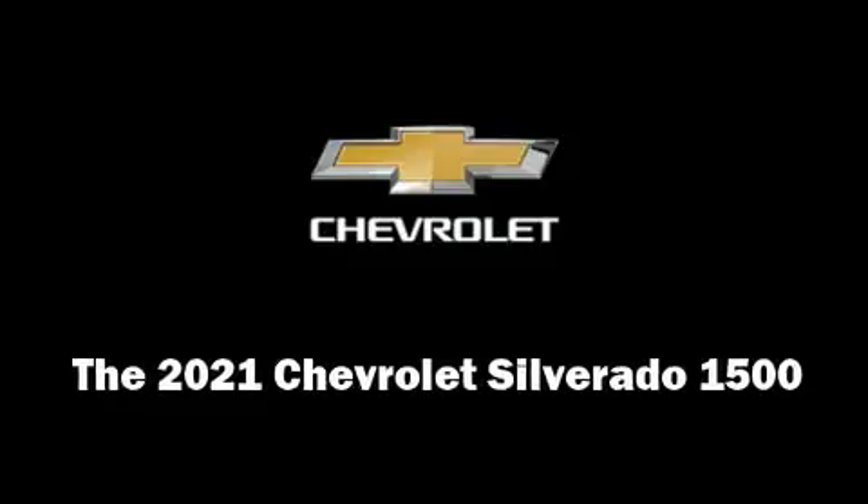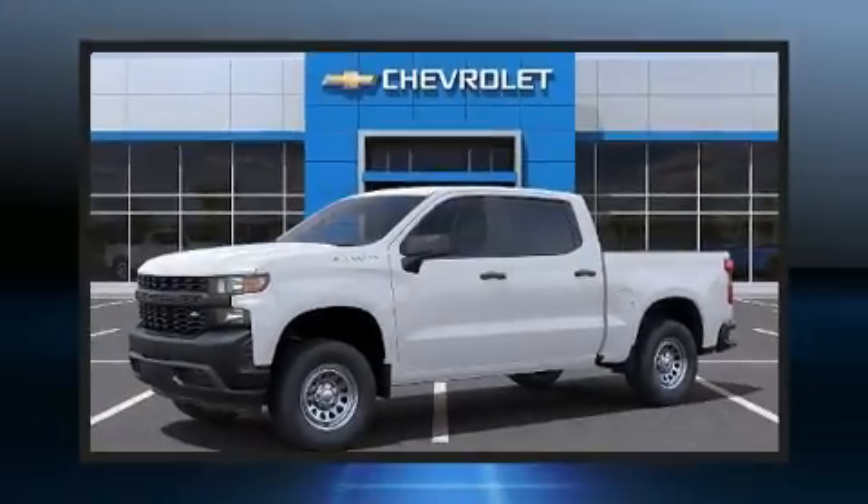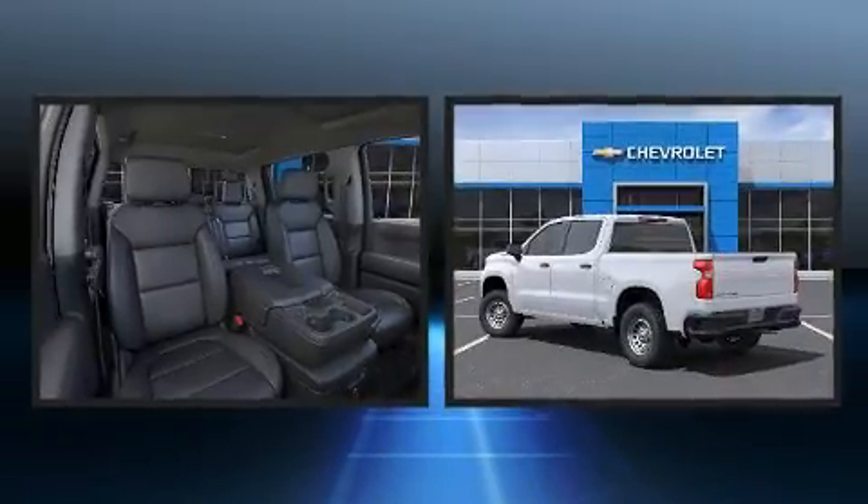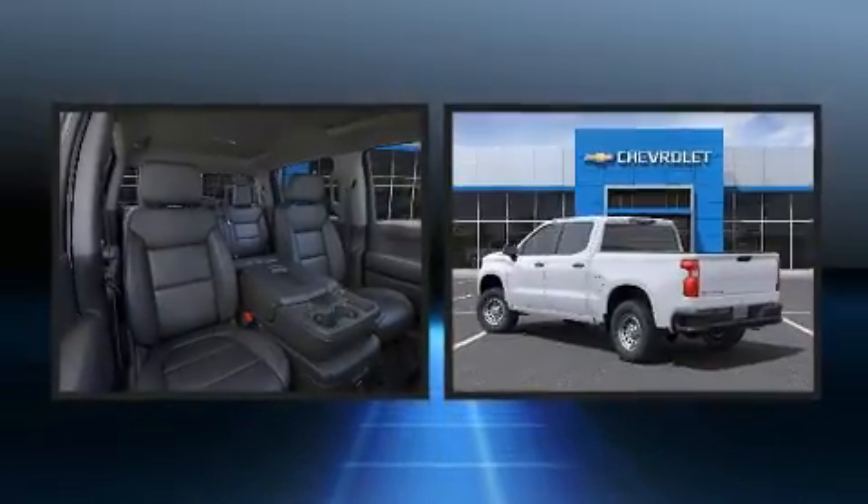Discerning drivers will appreciate the 2021 Chevrolet Silverado 1500. It features an automatic transmission, rear-wheel drive, and a powerful eight-cylinder engine.